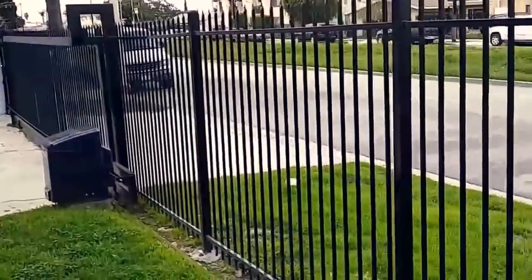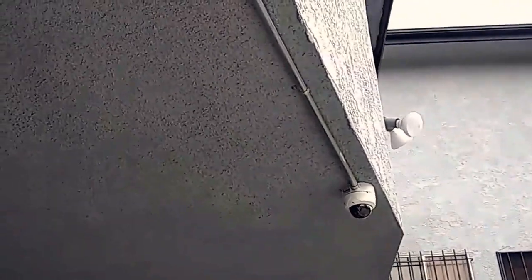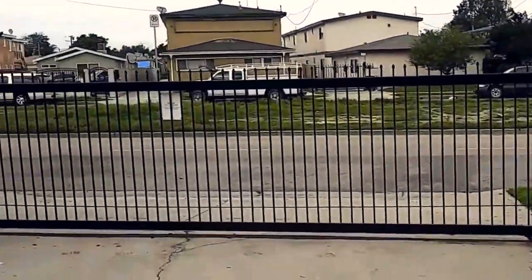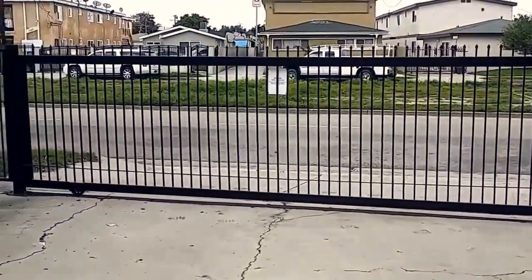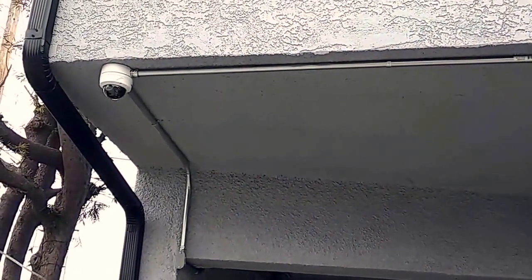There are a couple more cameras on the other side of the building. Again, nice and neat conduit work — one camera is looking towards the building and a second one is looking towards the gates to see who's coming and going. This gives the owner a bit of control, since they invested a lot of money putting in new operators and new gates, and they want to make sure nobody is vandalizing or causing any issues.